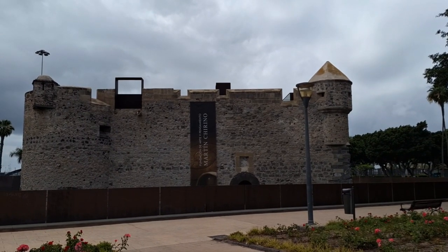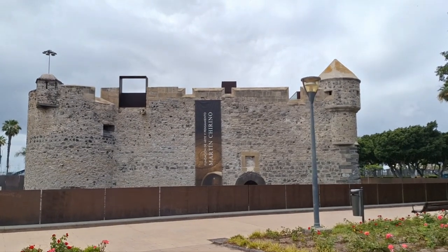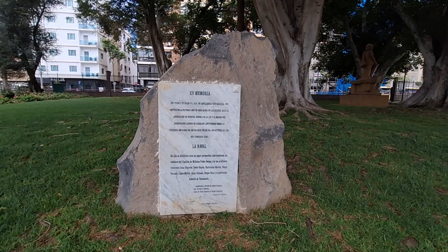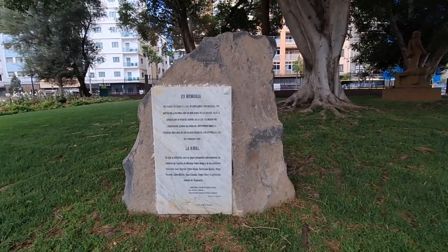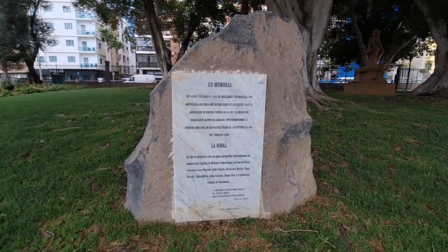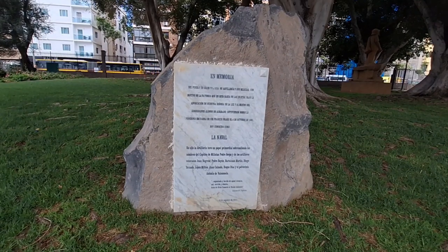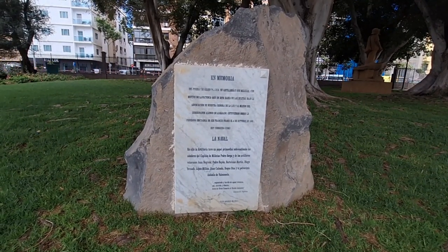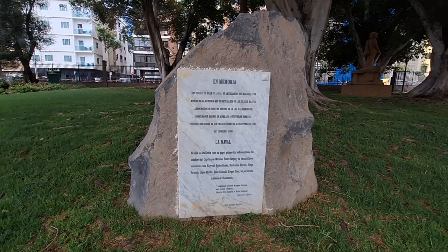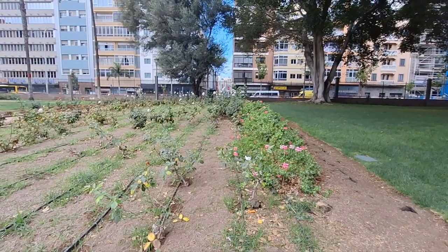I'm going to go to the other side of the castle before I go in, so you can see all the way around. I just spotted this commemorative inscription on this rock, which, if I'm understanding correctly, is in memory of those who fought and fell at a battle against Sir Francis Drake in 1595. Cool — I didn't know about it. I don't know a lot about the history of the island, but there you go — everybody wanted a piece of this beautiful island.